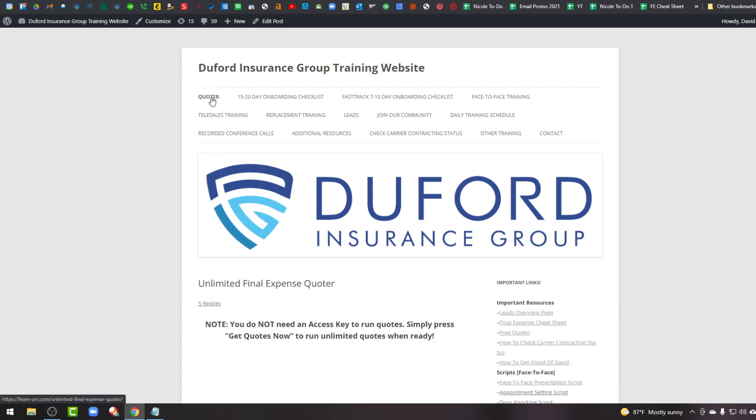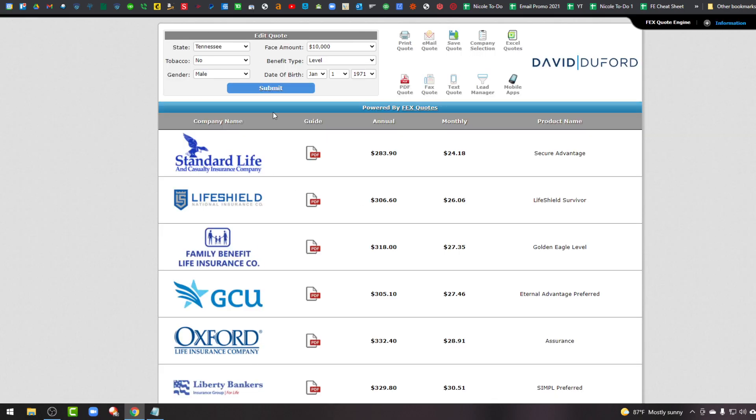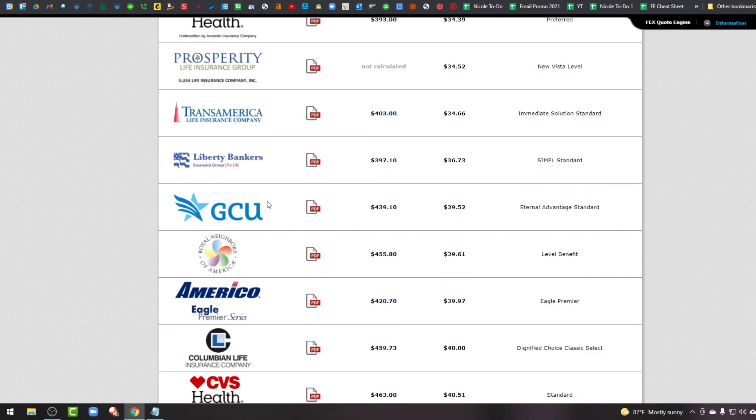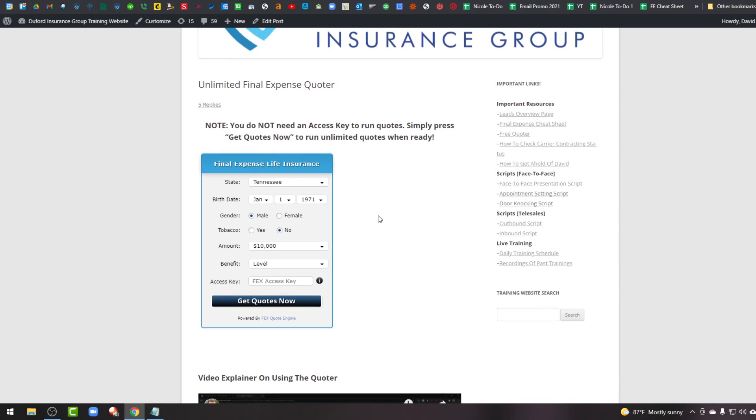In no particular order, we've got a free quote tool. You get to run quotes — it'll tell you based off of the information on the client which of our primary carriers are available and what the rates would be for those companies.